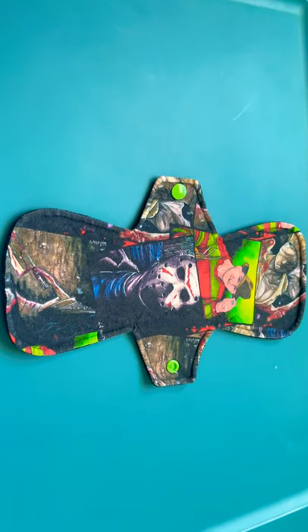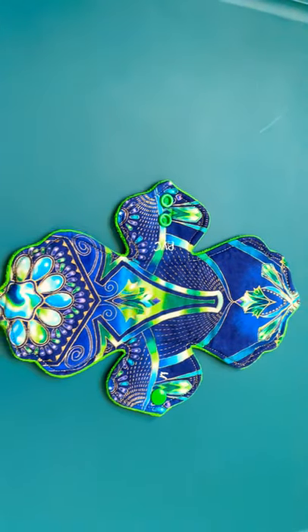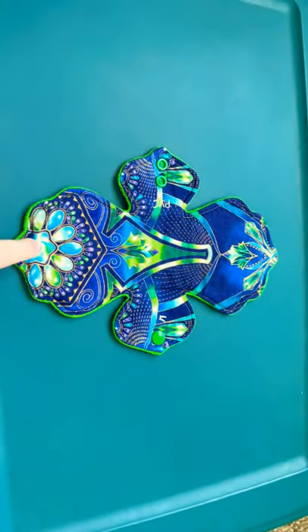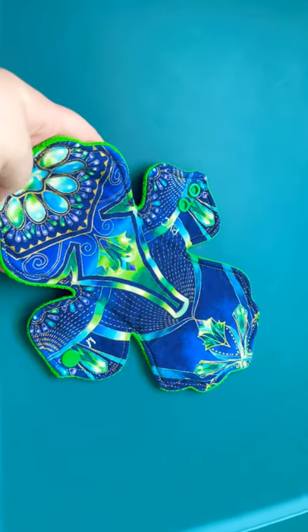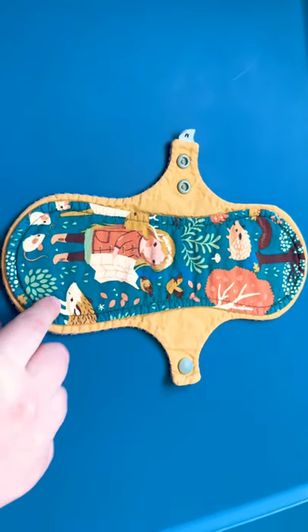This next pad is Red Tag Vag Rag - she sells on Facebook. I believe it's 10 inches. I only have one from this next maker - it's Prairie Valley Cloth. Sadly, the owner passed away. She was a very nice lady and she made some really great pads. She sold on Etsy and Facebook - she had a group on Facebook. Another one I only have one from: this is A Splendid Story, and it's a moderate. She sells on Facebook and Etsy.